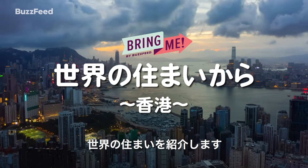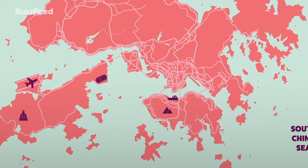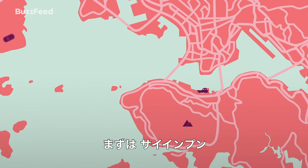We're back with another round of apartments around the world. First up, Sai Ying Poon.